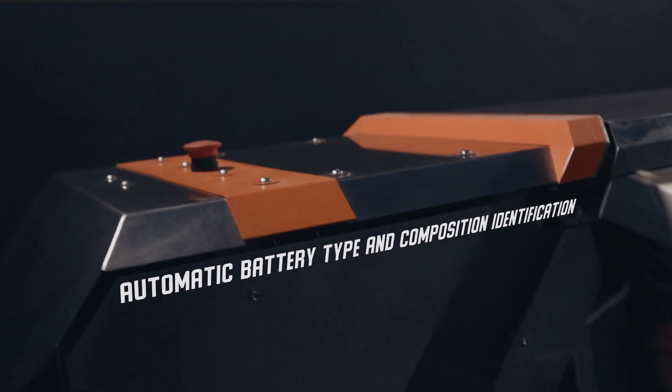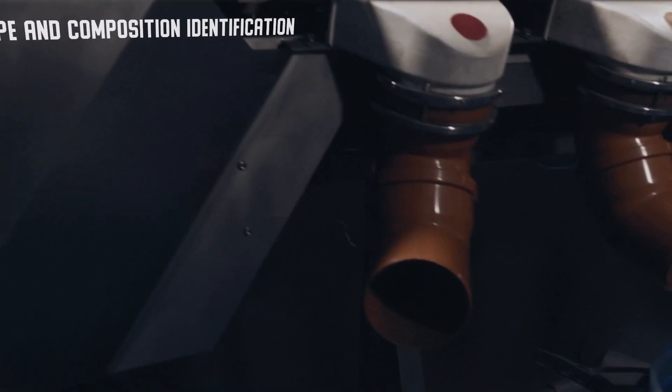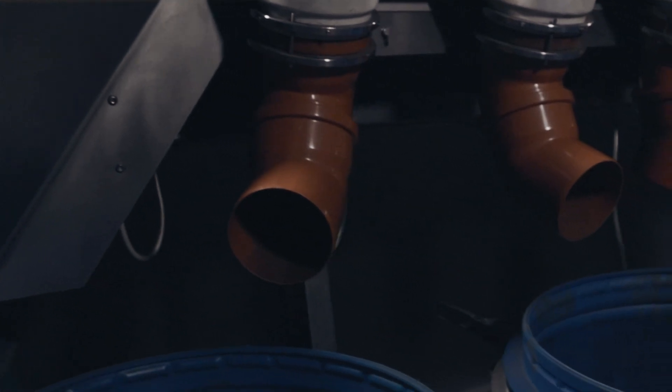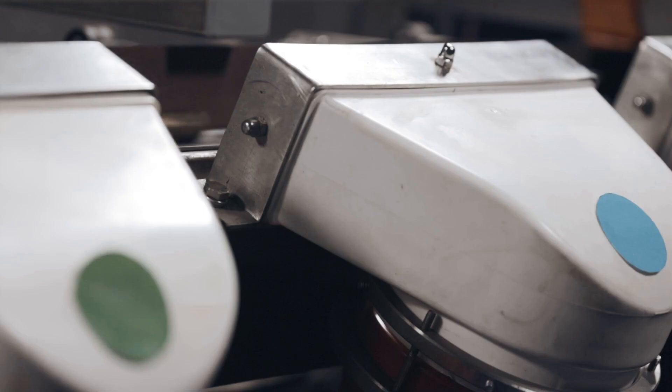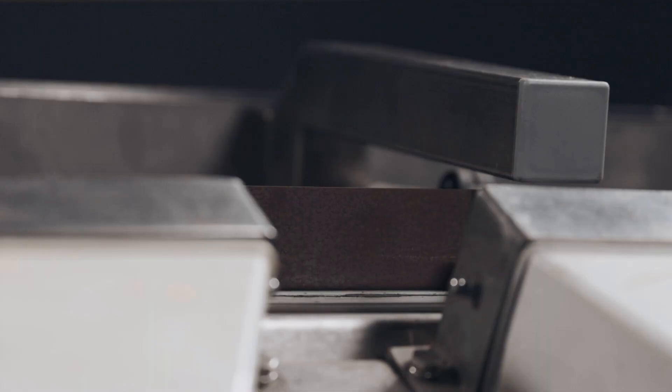The combination of a design solution for a conveyor system and a developed algorithm for battery recognition, based on machine vision and artificial intelligence, allows for sorting batteries at high speed and with very high accuracy. The standard sorting chart includes the most popular and frequently encountered types and sizes of batteries.